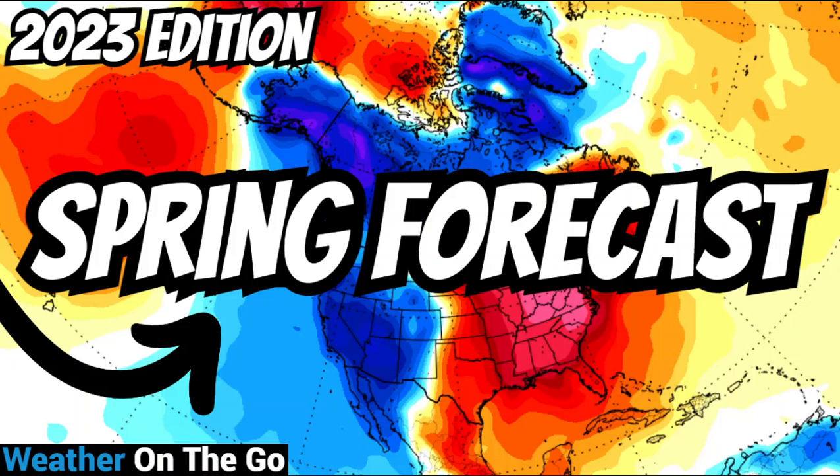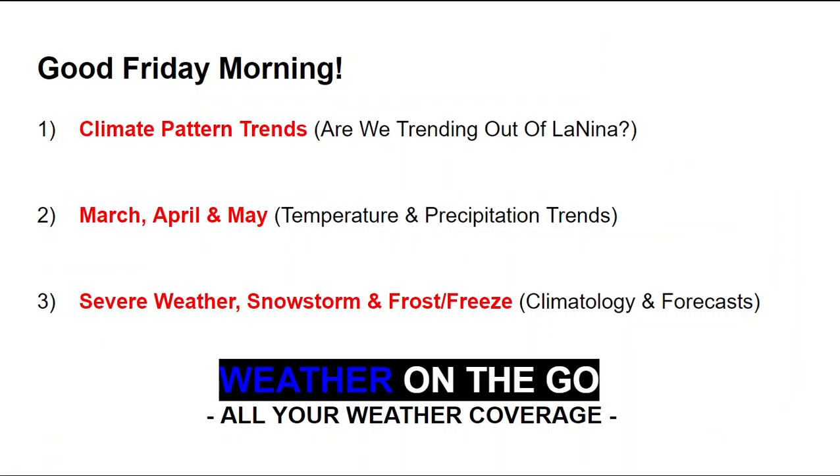Spring is almost here and in this video I will be covering your 2023 spring forecast. Good Friday morning everyone, welcome back. In this video I will be covering the climate pattern trends on whether we are trending out of La Niña, then the March, April, and May temperature and precipitation trends, followed by the severe weather, snowstorm, and frost and freeze climatology and forecasts.